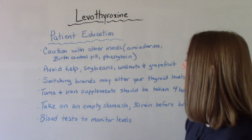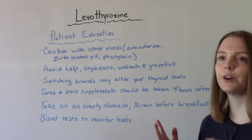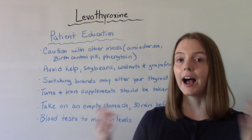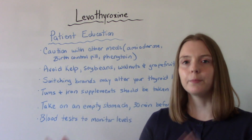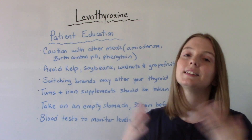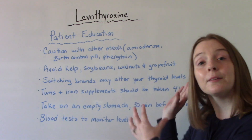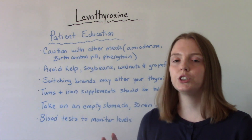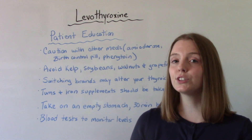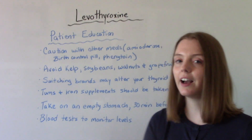Something a little different about this med is that switching brands may alter your thyroid levels. Unlike something like acetaminophen where the store brand acts the same, with Synthroid switching from brand to generic might alter your levels and you might see some changes. So that's something to keep an eye on and to let patients know about.